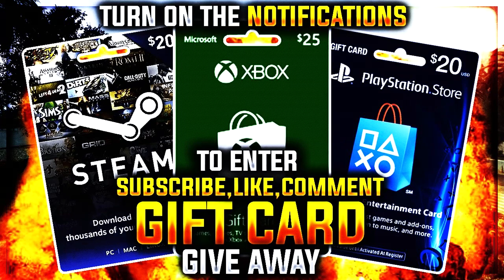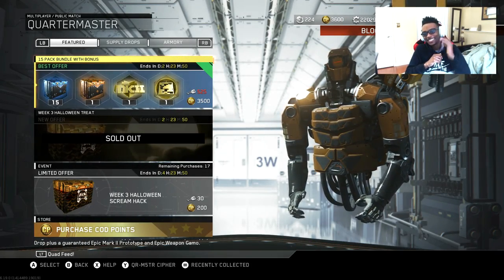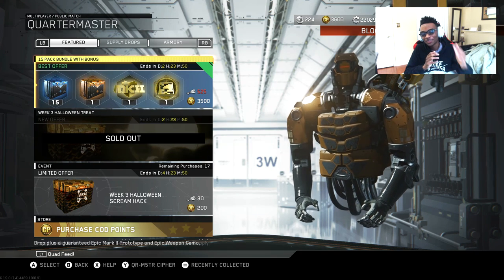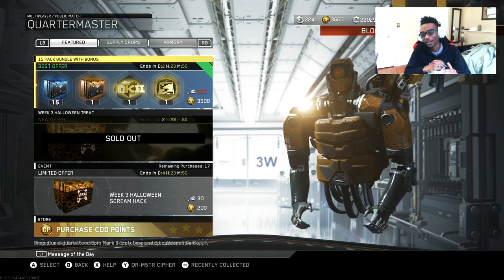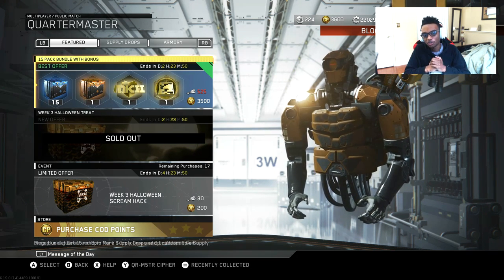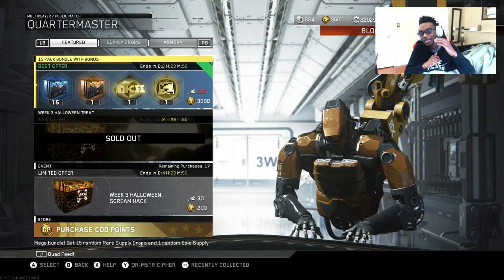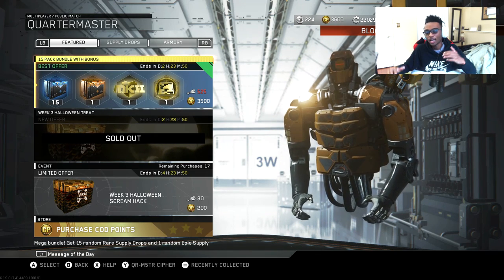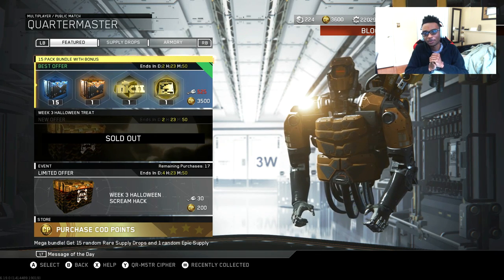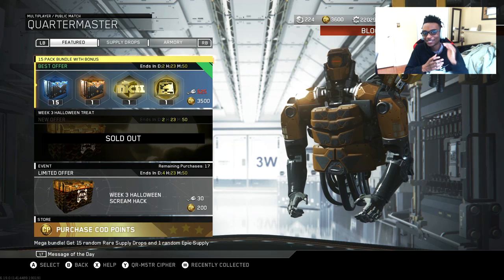What's going on YouTube, it's your boy Ears. For today's video, they saved the best hack for last. What we have is gonna be the 15-pack bundle with the bonus — this is gonna be the last quartermaster hack within Infinite Warfare. Since it is the last one, if we can get this video to 100 likes, I'm gonna be opening this hack up for a subscriber.